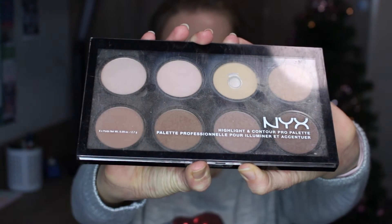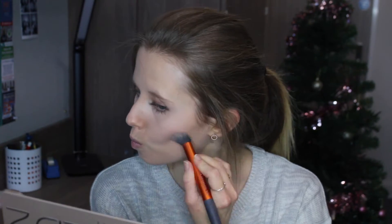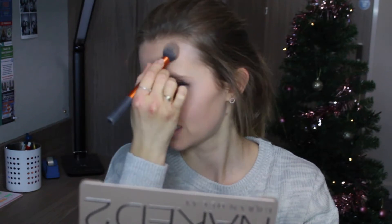I'm now taking my NYX Highlight and Contour Pro palette and starting with the contour shade at the bottom. I'm using my Real Techniques contour brush and applying this under my cheekbones on either side, then along my forehead, down either side of my nose, and finally dusting some along my jawline.